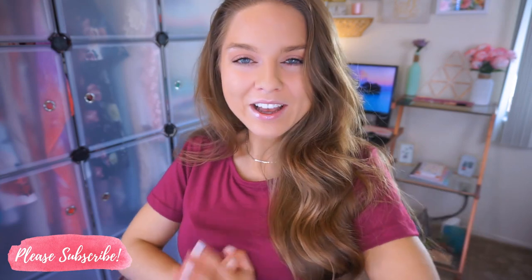I upload about five to six days a week. Alright, I love you guys — let's get into this video. I hope you enjoy it.